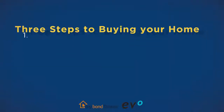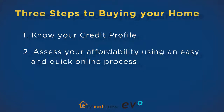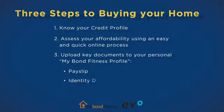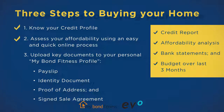Step one: know your credit profile. Step two: assess your affordability using an easy and quick online process. If you are ready to buy, the third and final step is to upload key documents to your personal MyBond Fitness profile to potentially speed up the home buying process. These will include your payslip, identity document, proof of address, and sale agreement once you have signed it. If you have completed the first two steps, we would already have your credit report, affordability analysis, bank statements and budget over the last three months in place.